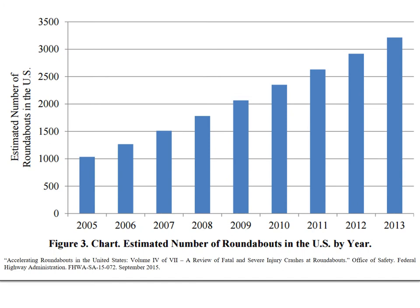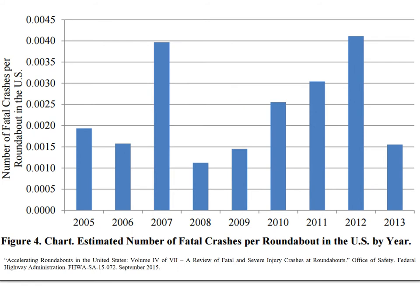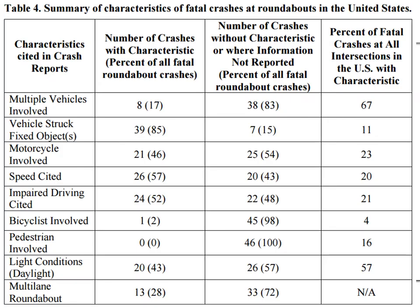Here's the estimated number of roundabouts in the United States correlating to those fatal crash time periods. This graph shows the number of fatal crashes per roundabout in the US for the same time period. As a comparison, I believe somewhere on the order of 0.01 fatal crashes per signalized intersection — so roundabouts have a much lower number of fatal crashes per capita compared to signalized intersections. This table shows a summary of characteristics of fatal crashes at roundabouts in the United States, comparing crashes with and without each characteristic and comparing roundabouts to all intersections.